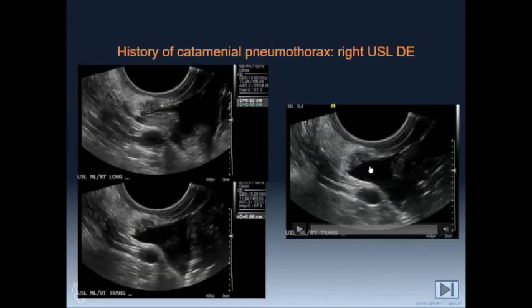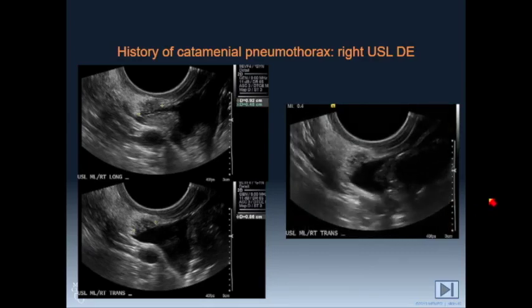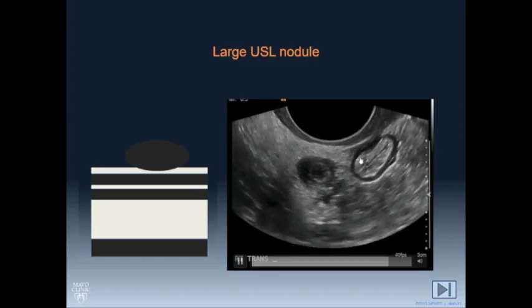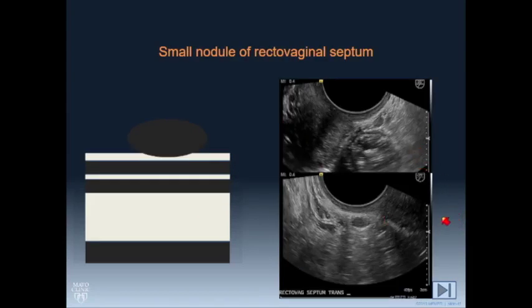This one is a very typical nodule of the uterosacral ligament, outlined by a little bit of free fluid — you can see it's over 5 millimeters in size. Here's a video clip of it. This is a big uterosacral ligament nodule; we're showing that it's not attached to the bowel. This is a nodule on the rectovaginal septum — the posterior lip of the cervix is here and this is south of that, so that's in the rectovaginal septum.